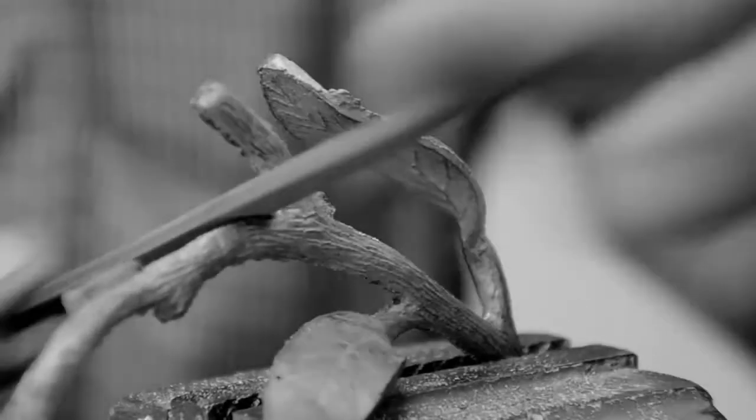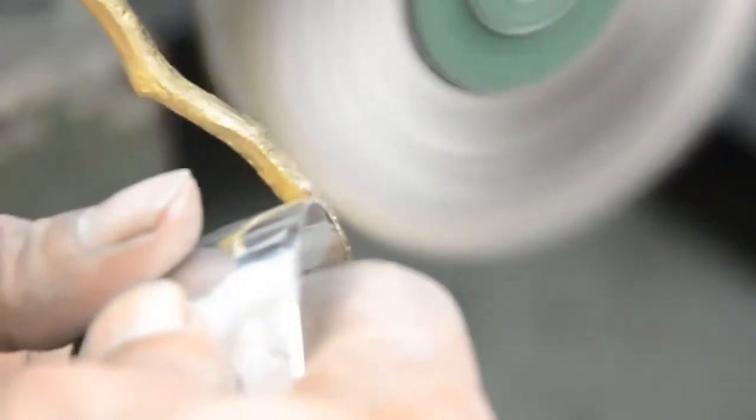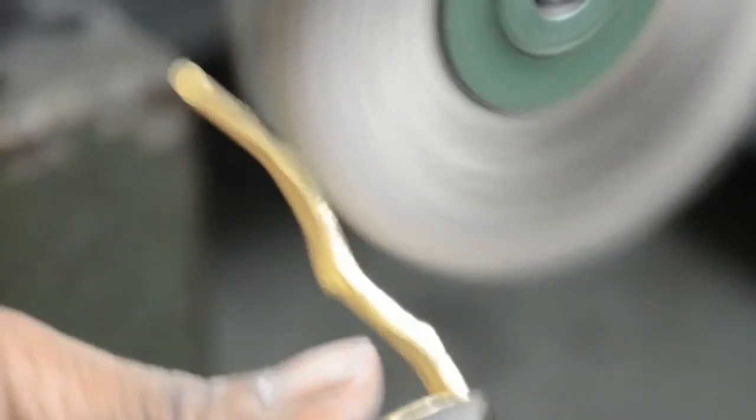The next step is filing, a craft that requires a great deal of precision from skilled and dedicated artisans. The final step is polishing. At Michael Aram, the polishers come from a long line of artists in the same field. The finish is only achieved through a series of buffing processes that must be managed without applying too much or too little pressure.